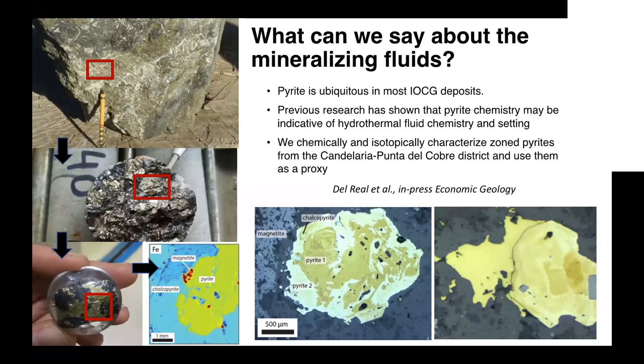Why pyrite? Pyrite is ubiquitous in most IOCG deposits — it can occur in great quantities or very little, but in most IOCG deposits we can find at least some pyrite. Previous research has shown that pyrite chemistry may be indicative of hydrothermal fluid chemistry. In this particular case, we started seeing from the beginning of this research that our pyrites in the Candelaria-Punta del Cobre district show quite a bit of chemical zonation, as you can see in some of the pictures in the slide. We decided we could use this chemical zonation to try and understand how the fluids evolved in the district.